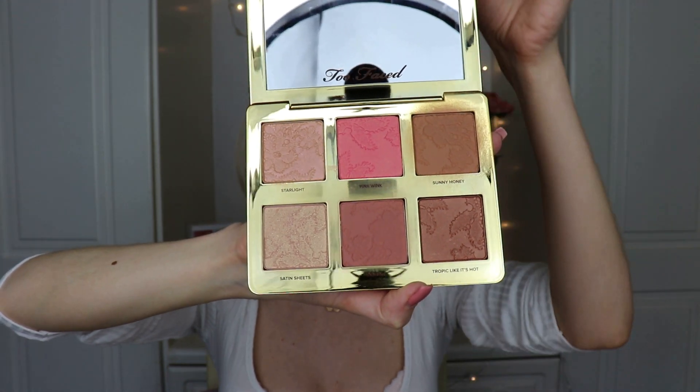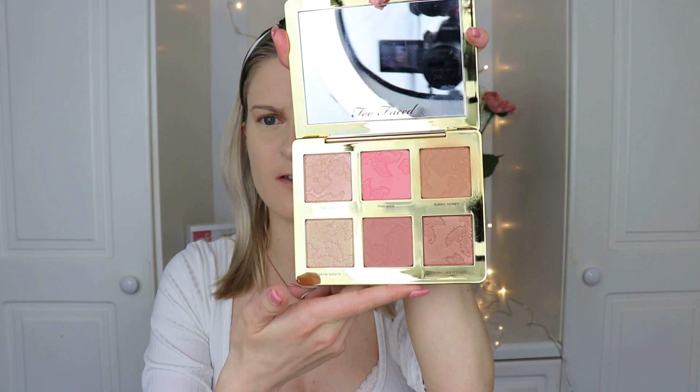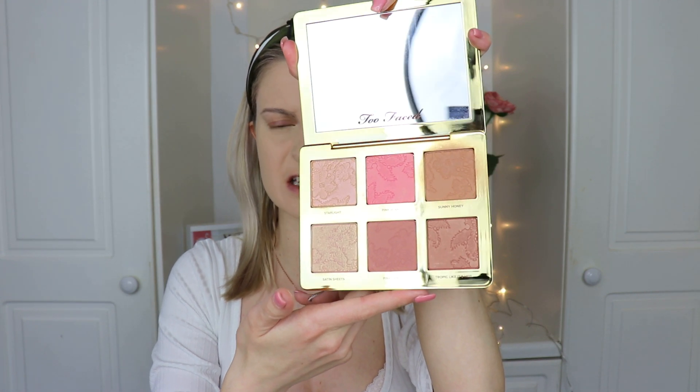It cost me 42 euro, which is a little up there in price, but Too Faced is a high-end brand and I was happy to pay it because you get six products in it and the packaging is so beautiful. The pans are small enough, but they're so highly pigmented you don't need to use a lot.